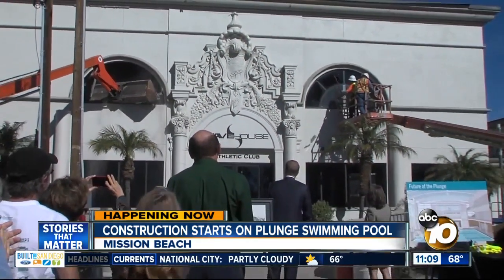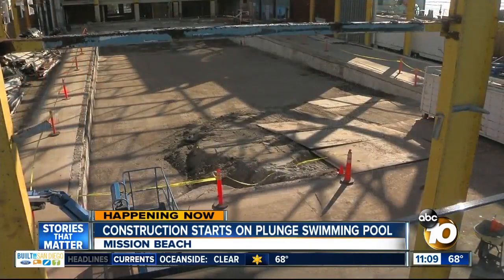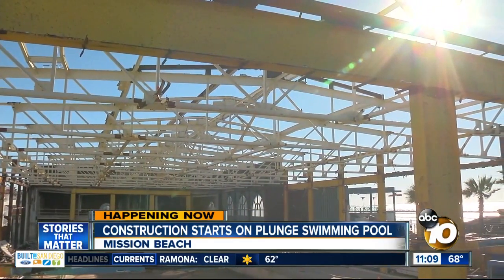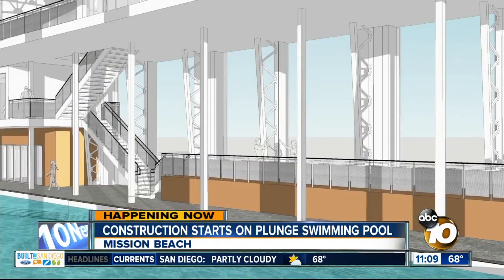The plan is to tear down what's left of the athletic club and build a whole new building. A new plunge will go up in the same spot. They'd repair the pool and add a 6,400 square foot mezzanine connected to the gymnasium. It'll have new equipment and a workout area right on the rooftop.